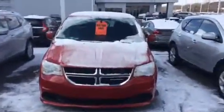Hello Richard. This is the Dodge Caravan you were inquiring about. I just want to show you the ins and outs of this vehicle really quick.